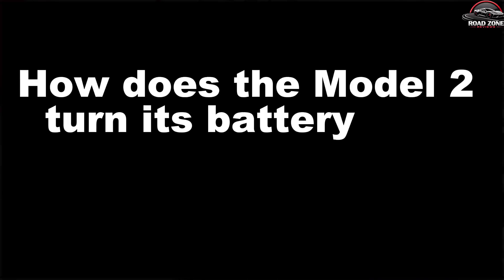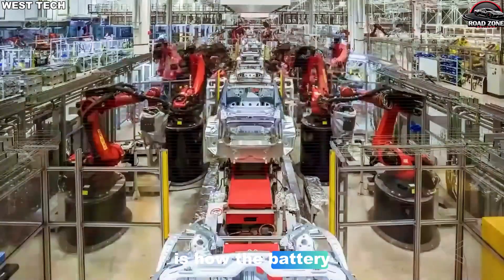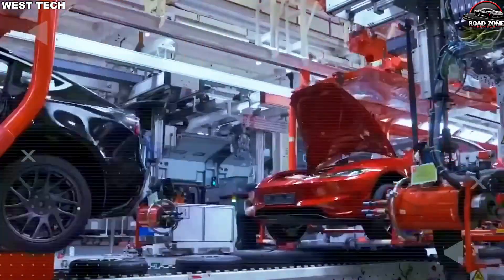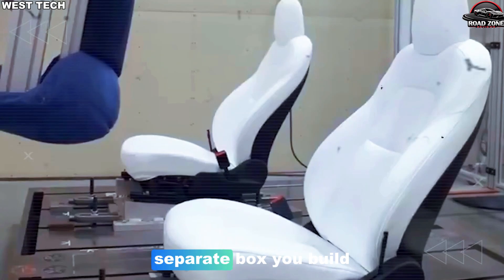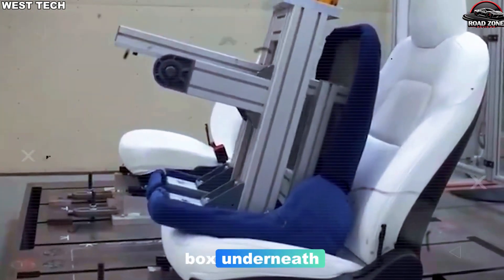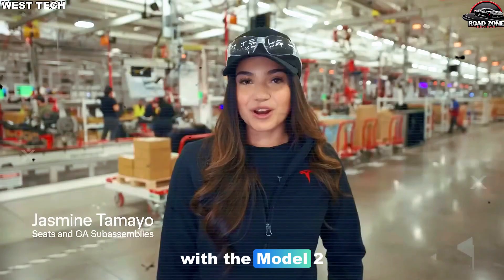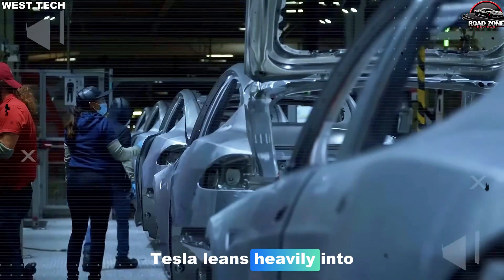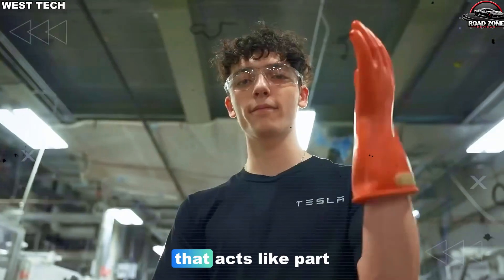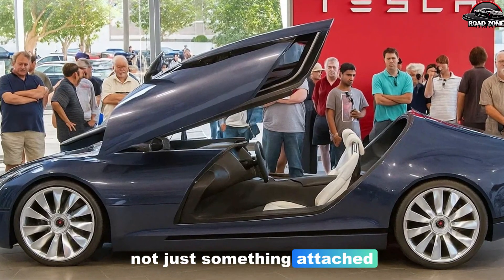The third shocking element is how the battery pack itself becomes part of the structure of the car and the flow of the factory. Traditional EVs treat the battery as a giant, separate box — you build the car, you build the battery, and you bolt the box underneath. It works, but it's heavy, complex, and uses extra material. With the Model 2, Tesla leans heavily into the structural battery idea. Cells are arranged directly into a pack that acts like part of the car's floor and chassis, not just something attached later.